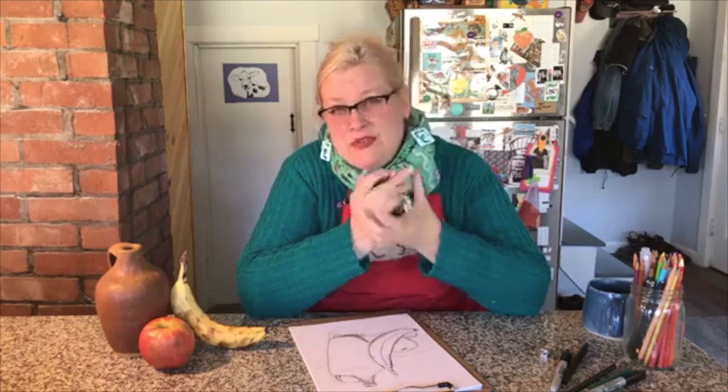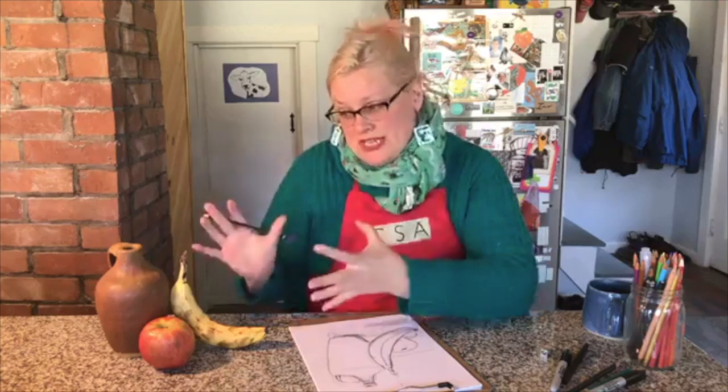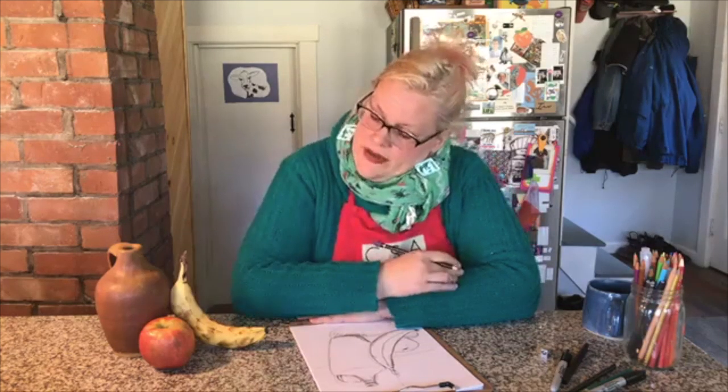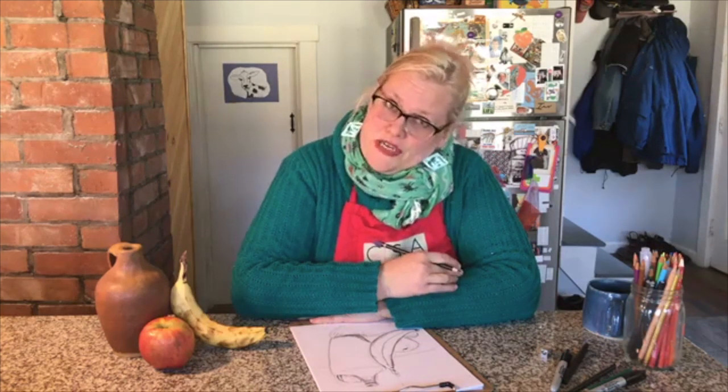Last week we looked at drawing Rory the cat and our pets. One of the things about pets is that they move all the time, but with objects they're not going to move around — much easier for us to look at and to draw. We probably don't need to make quick gesture drawings of a still life. We still want to use our shapes, but with a still life things aren't going to move.